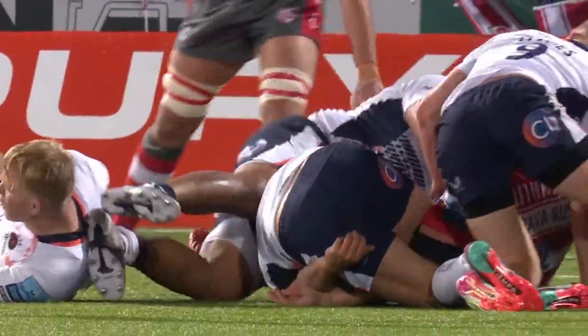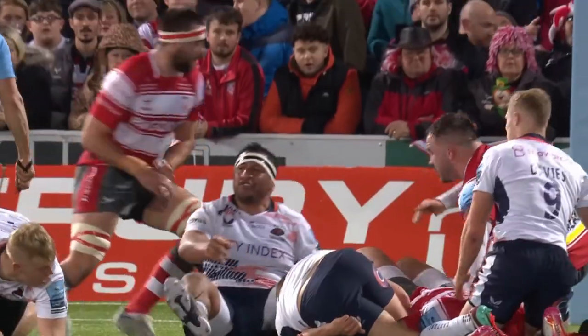What an incredible game — end to end, start to finish, loads of drama, loads of action. What we're going to look at is how Saracens actually won the game in this week's take. We're going to look at some of their attack, centered around the width of the pass from 9 to 10 and some nice tactical kicking, all centered around Owen Farrell.